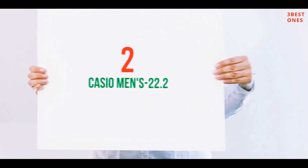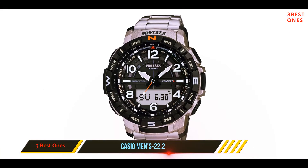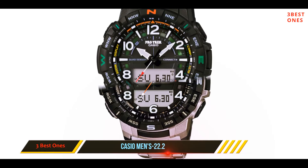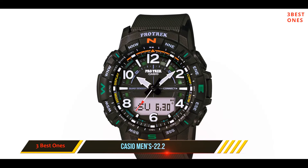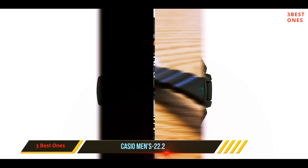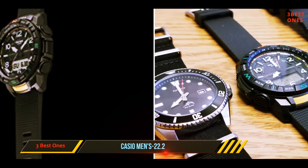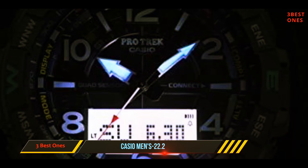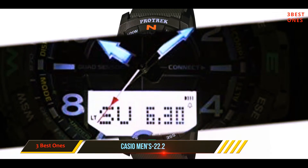Coming in at number two: the Casio PRTB50 Pro Trek. It is best for those who wish for a timepiece with an analog display but also want the advanced features of a digital display, as the watch has both. The design is something between elegant military and sporty. The core of the watch is packed into a durable resin case that can be secured to your wrist by a textile strap.